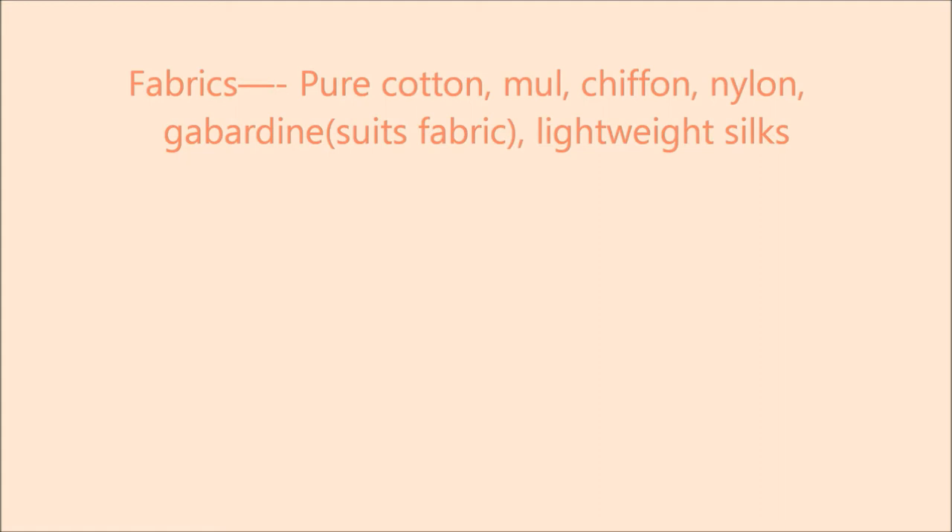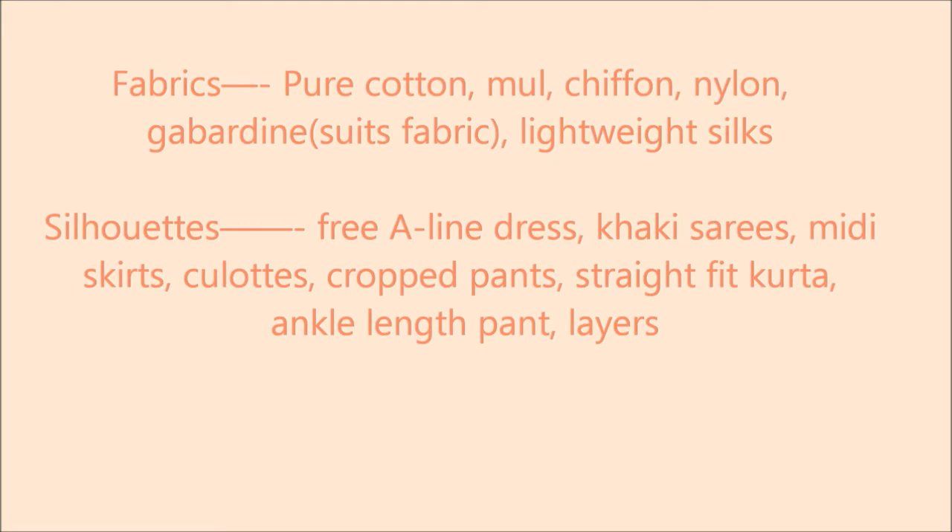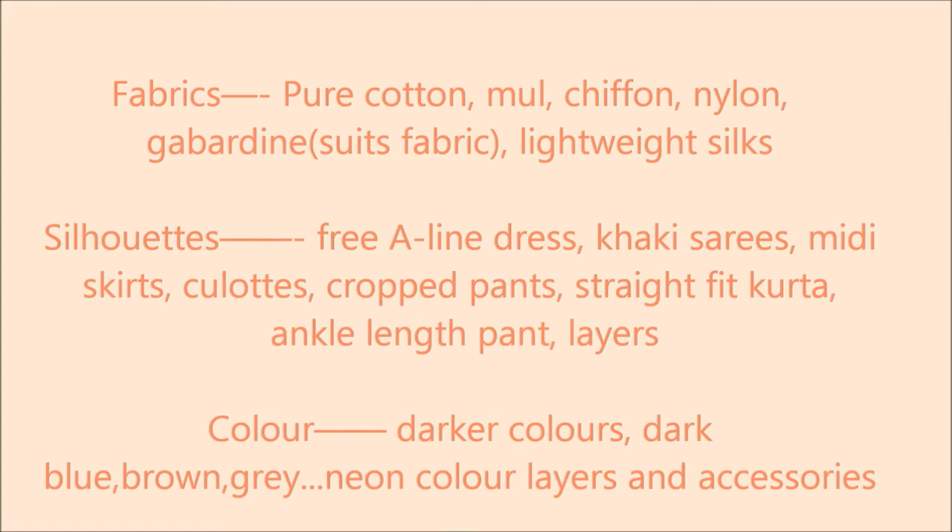Silhouettes such as free-flowing styles, khaki sari, midi skirts, pallets, cropped print, striped fit kurta and culottes, and layers. Colors such as darker colors — dark blue, brown, grey, neon colors — work well, along with layers and accessories.